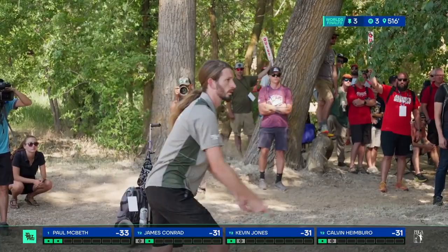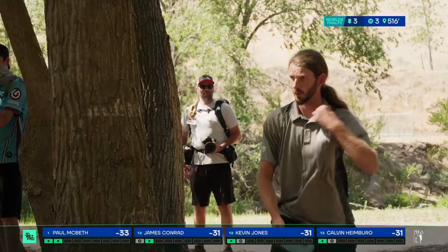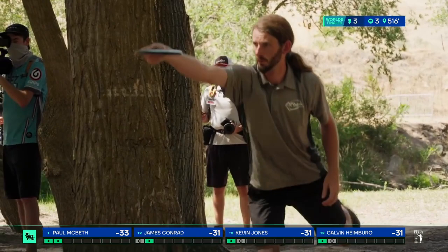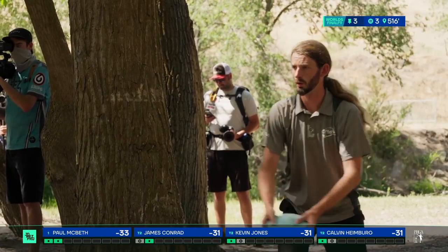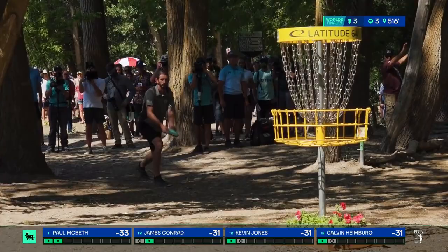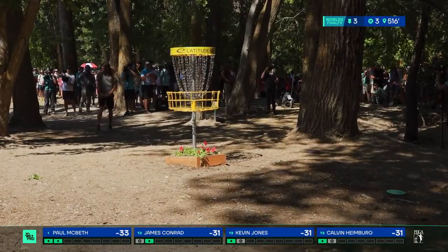James lining up a long look for birdie. He is really taking his time on this one. Oh no — James going to suffer an early bogey.